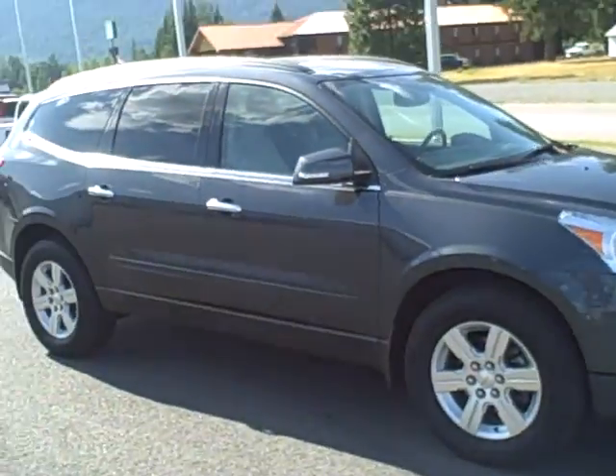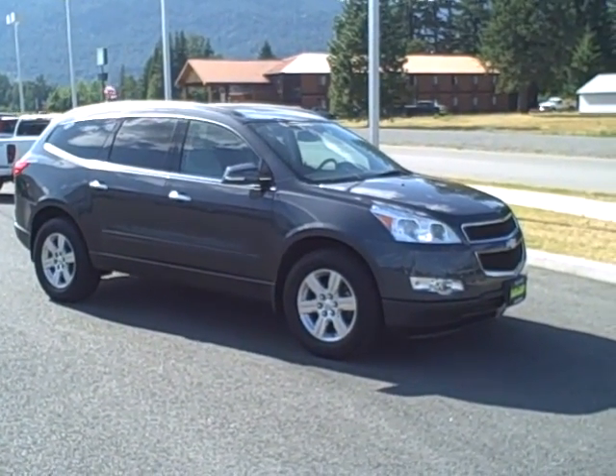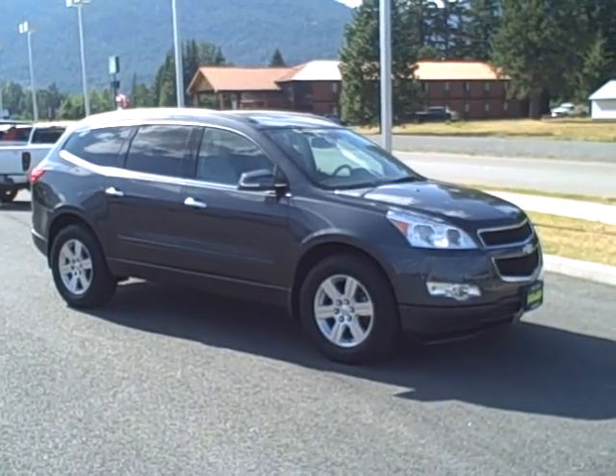All right, that's our 2012 Traverse LT. Lauren will follow up to make sure that you receive this video okay and that you're able to open it, and to answer any additional questions that you may have at that time.